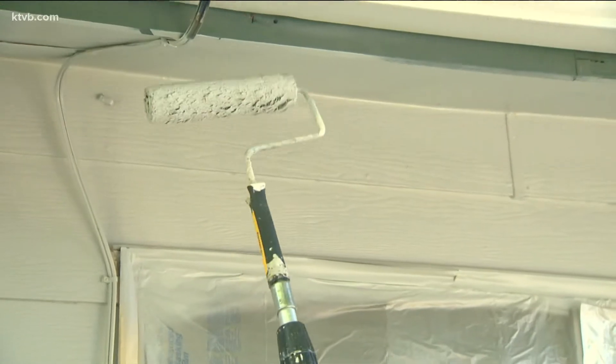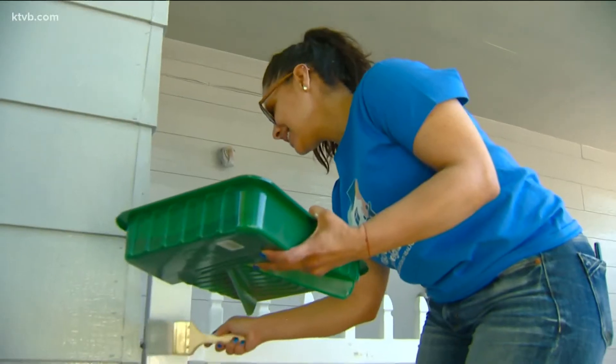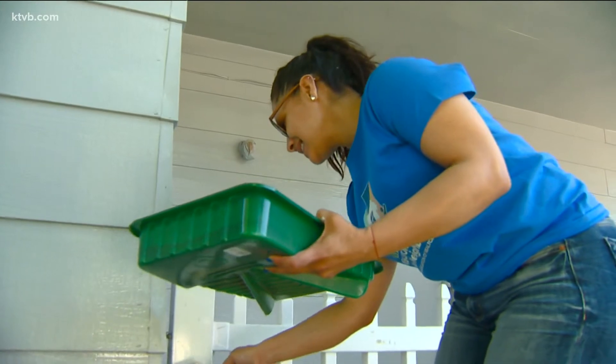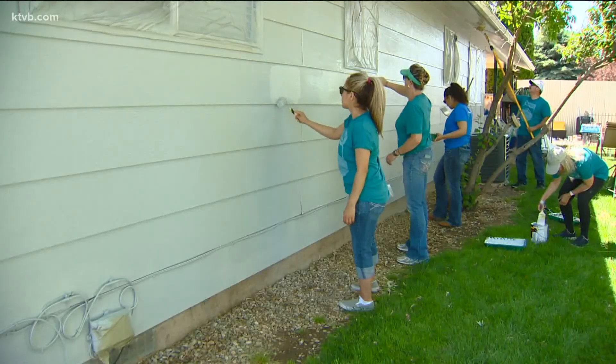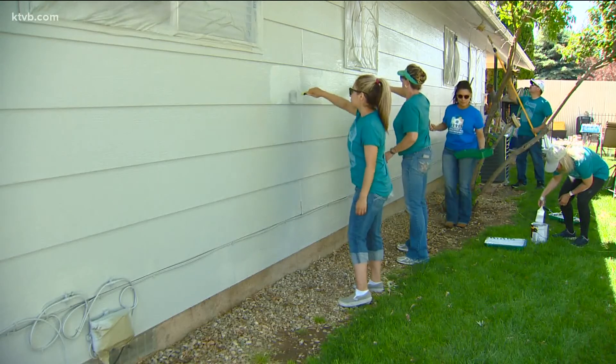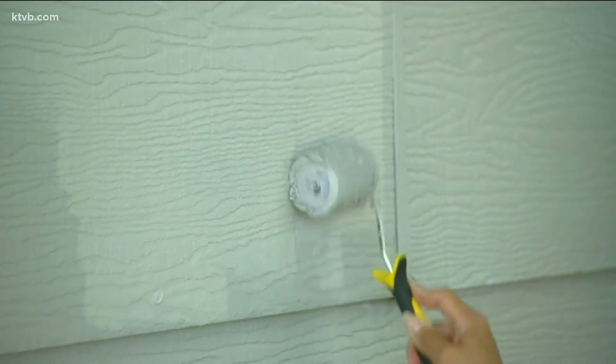NeighborWorks Boise puts on Paint the Town. Inga Hatter from NeighborWorks Boise explained why the event is so important: a homeowner expressed that this helps her feel not alone, and that's what this generous community is about. We come together around folks who need a little extra help, and it just helps people know that we're in this together and they're not alone.